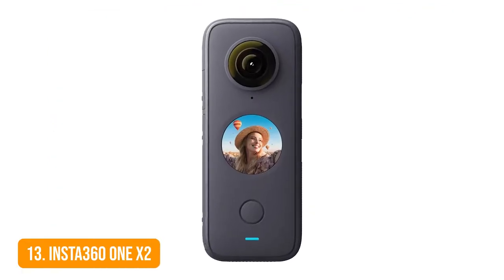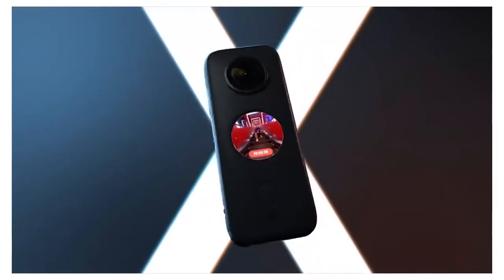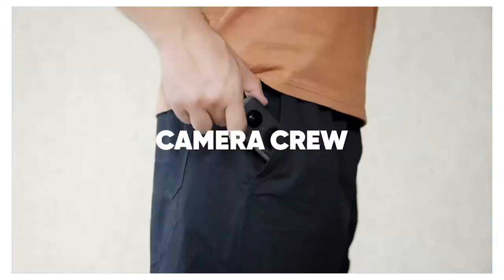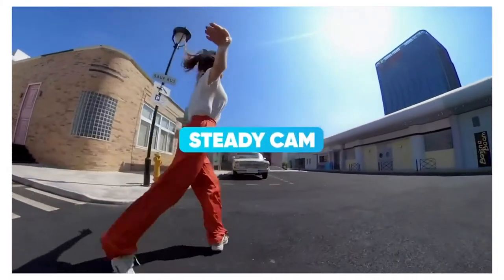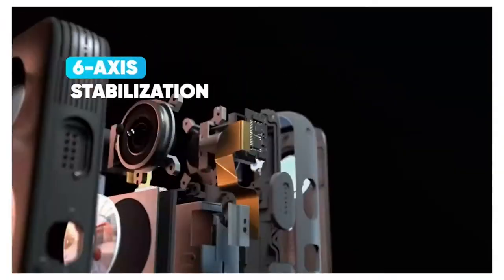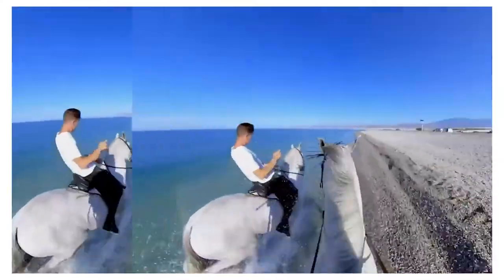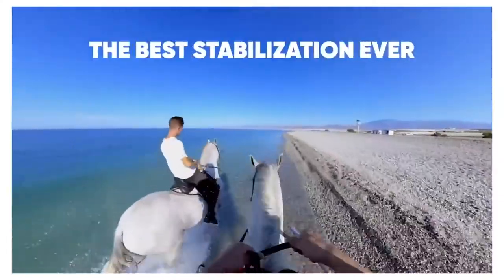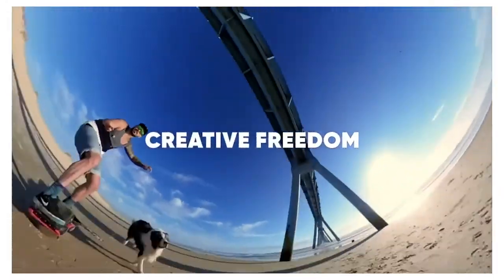Number 13: Insta360 ONE X2. This pocketable action camera is everything you need for a top-quality travel vlog, starting with amazing 360-degree shots and 5.7K resolution. You'll enjoy smooth, steady cam footage stabilized by a unique flow-state algorithm. The cam perfectly handles low-light conditions thanks to enhanced dynamic range. HDR photos and videos are also available. A set of four microphones ensures your voice is always clearly recorded, even when it's windy. You get a broad variety of cinematic effects like bullet-time, freeze frame, or classic slow-mo — and you can even make incredible drone shots using nothing but an invisible selfie stick.